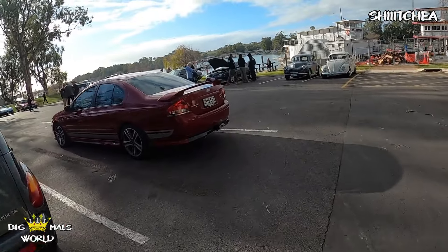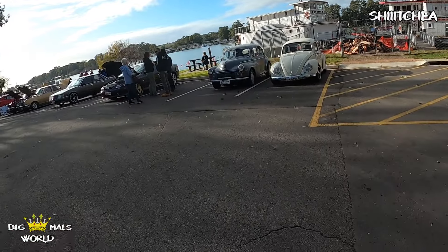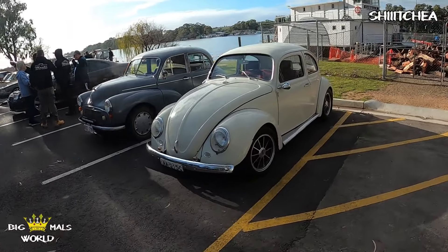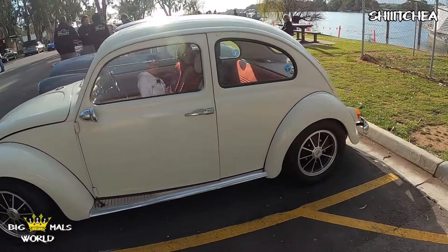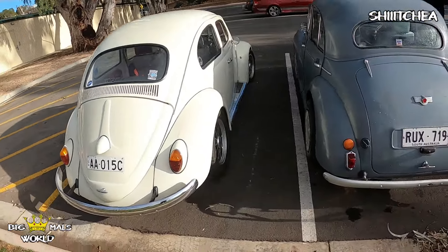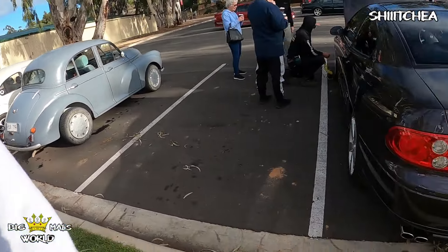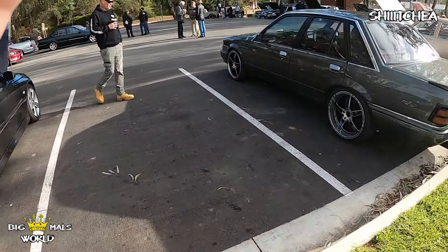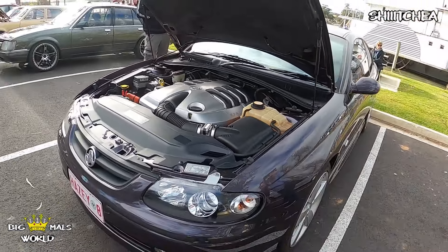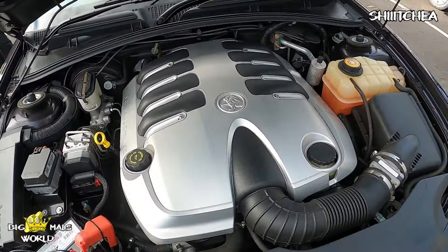There's a couple of other ones I haven't seen before — a folksy little Murray. That's pretty clean. So clean underneath — it's crazy.